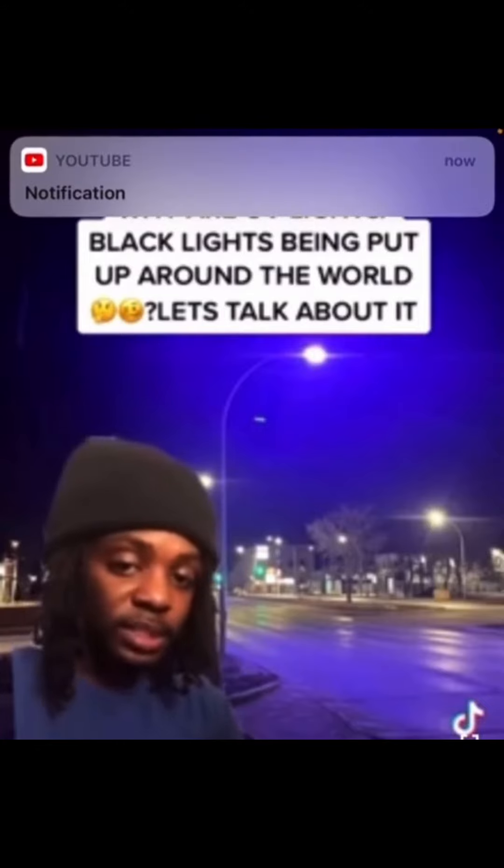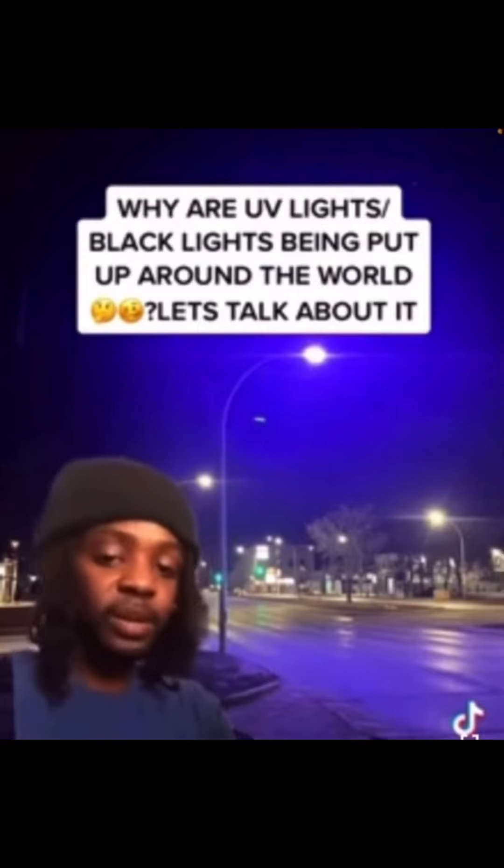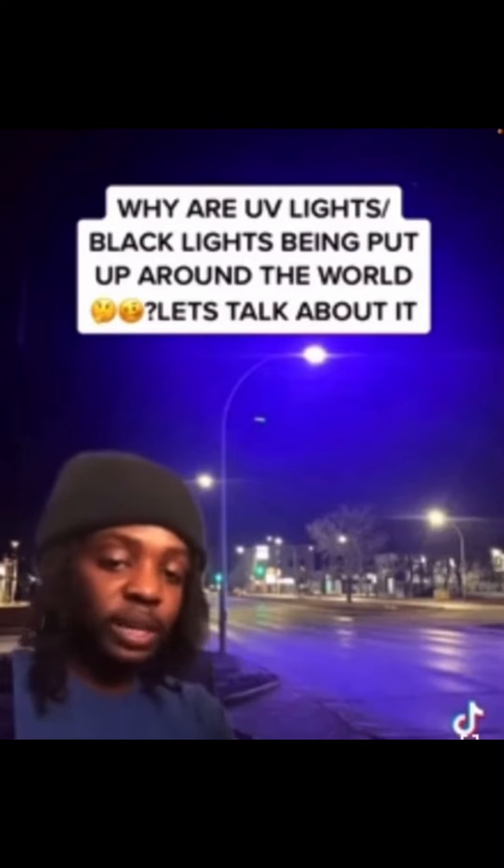These lights are used to determine who's vaccinated and who's not. Whether you believe me or not, that's on you. People have been making excuses saying these lights are just upgrades — no they aren't. It's bigger than that. Ask yourself this question: why are they putting these lights up now? They could have been putting these lights up a long time ago.